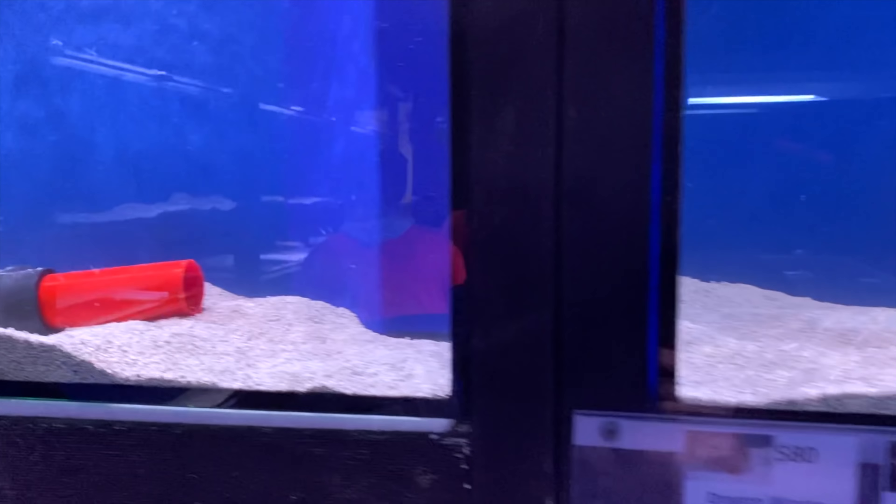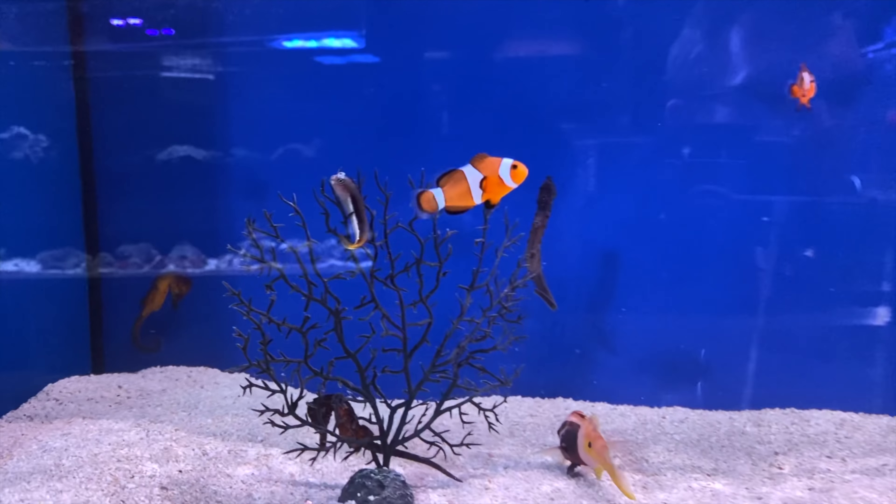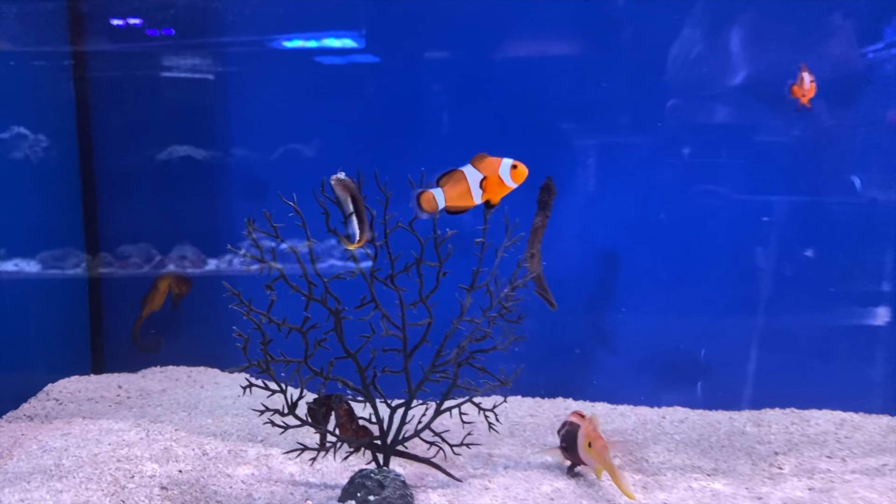We've got some Ocellaris clownfish — a mix of mispars and standards. Got goatfish, some more seahorses. Check out this little blenny sitting up there pretending — those dudes are always full of character. Nice little citroen goby, in fact there's a couple kicking about in this tank. There were a couple of huge yellow ones that just sold, but I got some pictures of them so I'll share those. Check out this little baby fox face — I love baby fox faces. And there's a nice little gold spot rabbit fish hanging out in the corner.